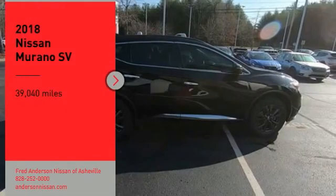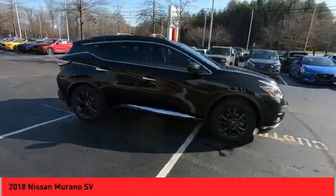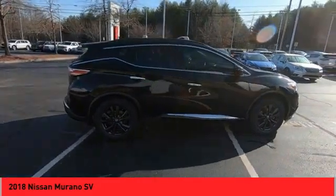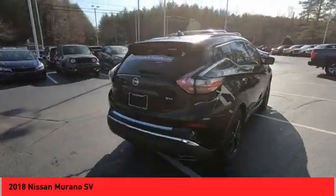We are pleased to show you the 2018 Murano. The peace of mind of award-winning safety, including a 5-star rating for side impact crash safety, comes standard with the Nissan Murano.